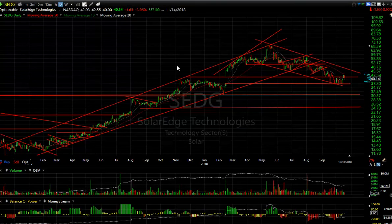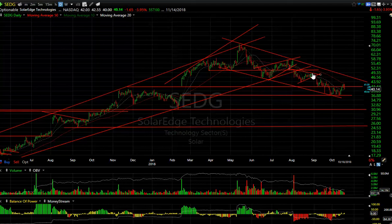SCDG — topping pattern, breakdown wedge. That's where it was swing short from 49. It dropped to 37, bounced to resistance, and there's a moving average there as well. If it rolls over, we're looking at 31.